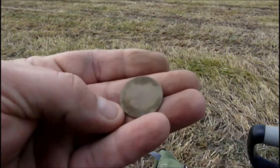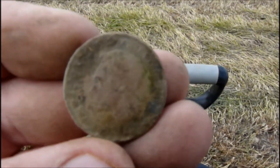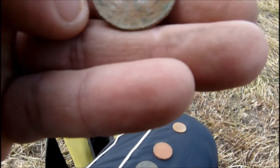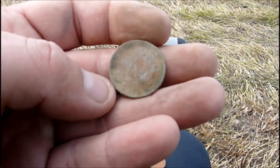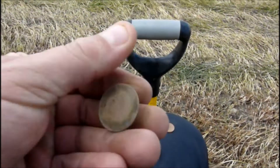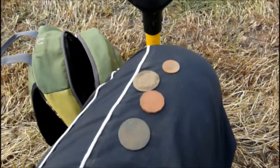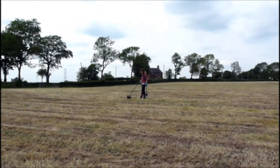Manda's just had a claim from over there and she's just brought it over to me. She's had a ship halfpenny. Can't see the date on that but it'll probably be 1940s anyway. So yeah, the score's here - that's four coins and we've been here less than ten minutes. All good so far!